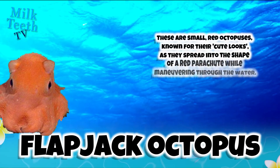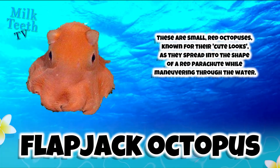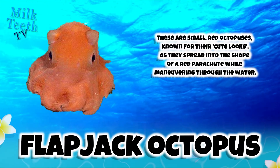The Flapjack Octopus. These are small, red octopuses known for their cute looks as they spread into the shape of a red parachute while maneuvering through the water.